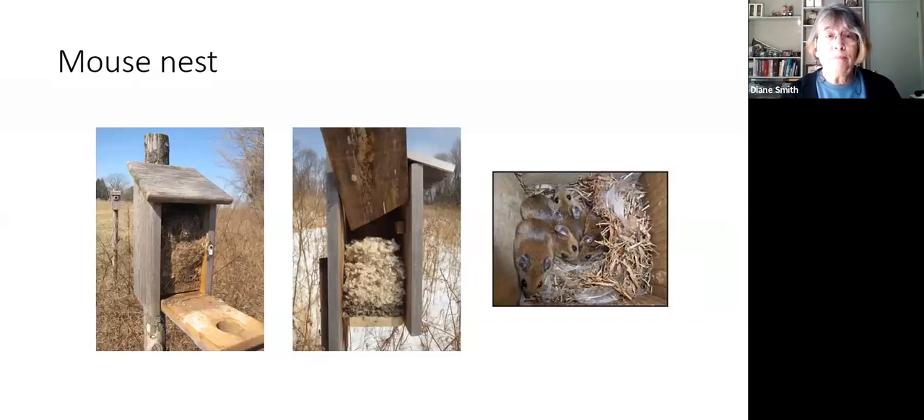Mouse nests tend to fill up the box with highly shredded junky-looking material — they chew stuff up, stuff the box full, and bury themselves inside the material. It's fairly obvious it's a mouse nest. If you have questions about whether you're dealing with mice or a bird, let us know. We let them live in the boxes over winter; however, we have since evicted them all, so hopefully when you go to your box for the first time you don't find mice.